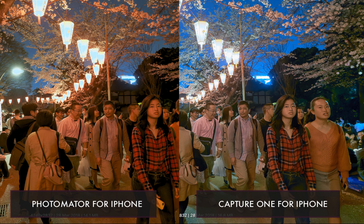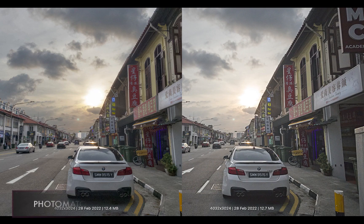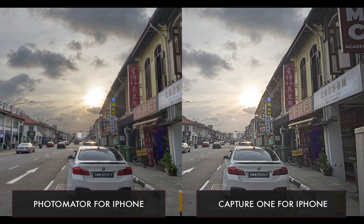That being said, Photomator beats out Capture One in situations where the image would benefit from local adjustments. For example, I was able to bring down the brightness of the sky in Photomator more significantly without affecting the exposure of the foreground, because I used AI masks on the sky. In Capture One, that would not be possible to do.